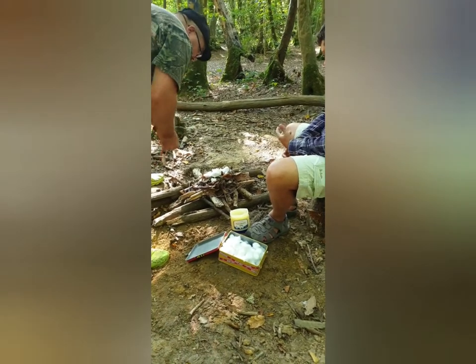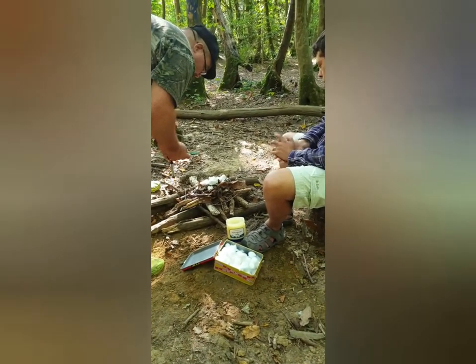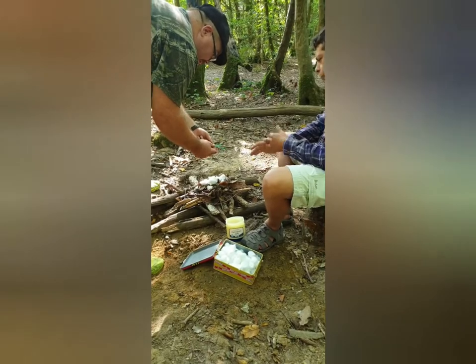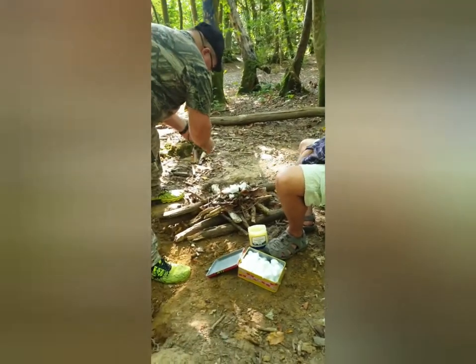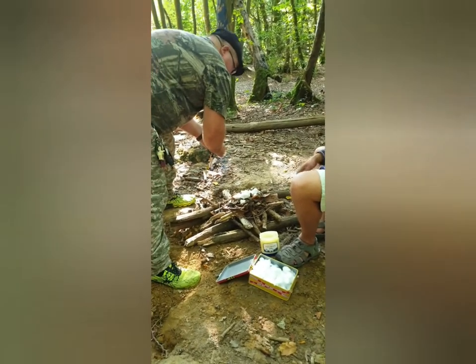So we've got your dry tinder on the bottom, then going smaller and smaller with leaves on top. Then striker and flint — longest end because it's the sharp end — and you've got plenty of holes for the oxygen.